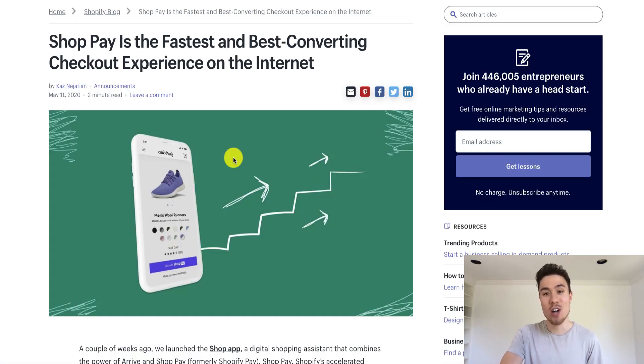This concludes the video on Shopify's new ShopPay experience. It's a lot faster and a lot easier for customers, and you should have it enabled right away. If you have any questions, drop them in the comments below. Hit that like button and don't forget to subscribe.